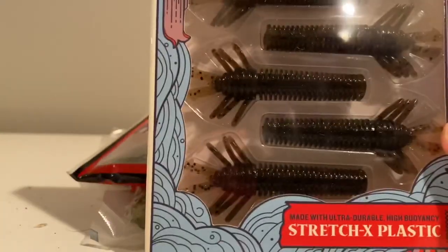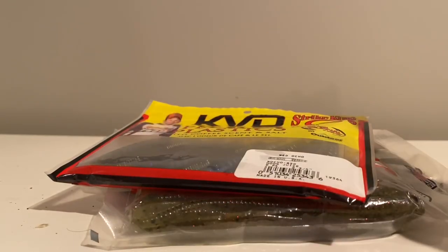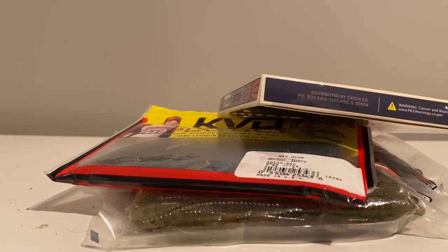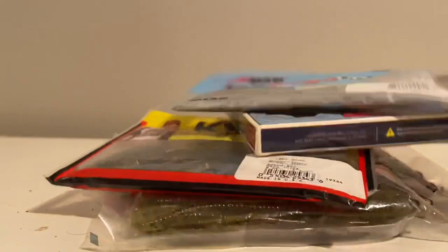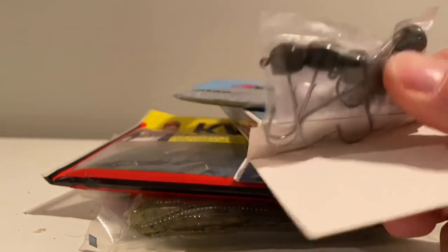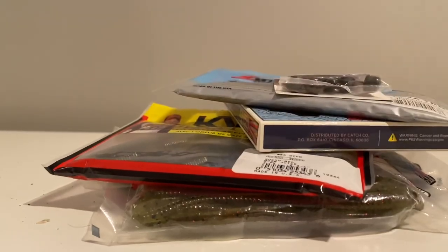What would go best with that? Probably the Sakoshi Bug from 10,000 Fish with the Stretch X plastic — this is in the Green Pumpkin color. And what would it be without giving away some great extras for the ned rig? This is the Z-Man Finesse TRD in Copper Truce color. On top of it all, you've got to have some terminal tackle, so you're also getting a pack of Z-Man Ned Heads in the finesse, one-fifth ounce size. That is it.